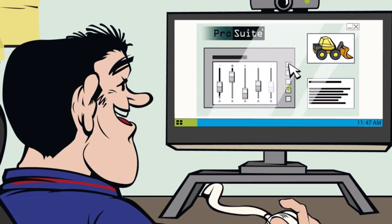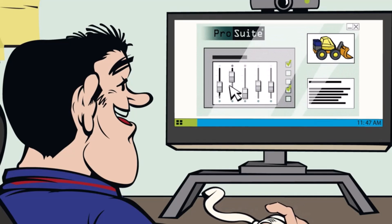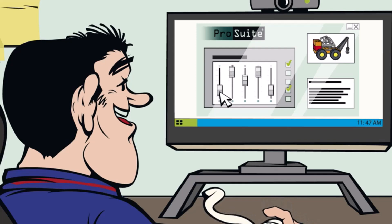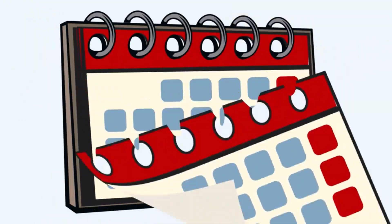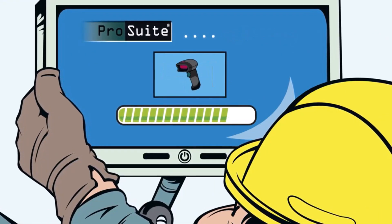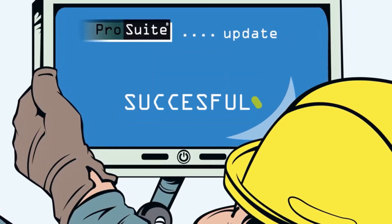Now I have full control over production with ProSuite — very flexible, expandable, and user-friendly. The configuration capabilities are endless, and can easily deal with our complex product. Every six months, we update our programs to ensure compatibility with new devices, new features, and keep it up to date with the current technology.